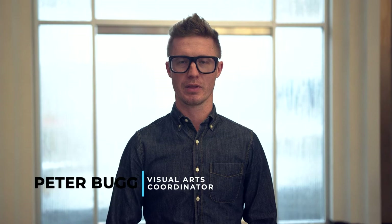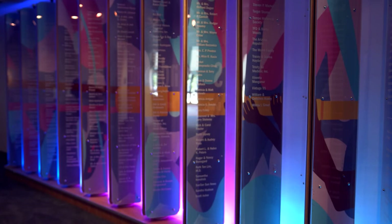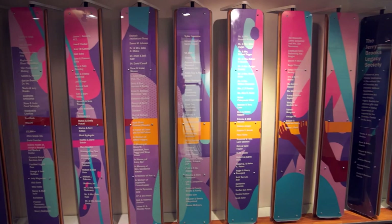I hope that when people see the wall they want to know more — they come up and read the names, or they come up and rotate the different parts and try to mix and match a little bit. We wanted something that would inspire people to both look at it and to make contributions to arts and culture here in Chandler.